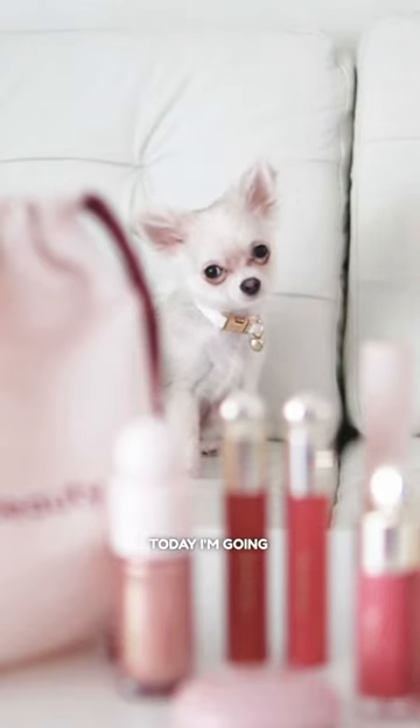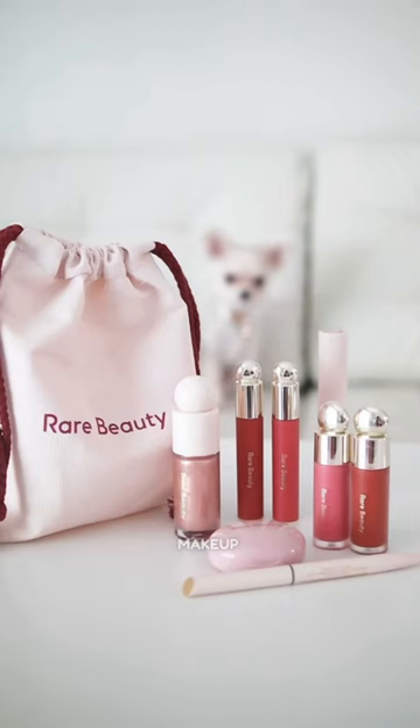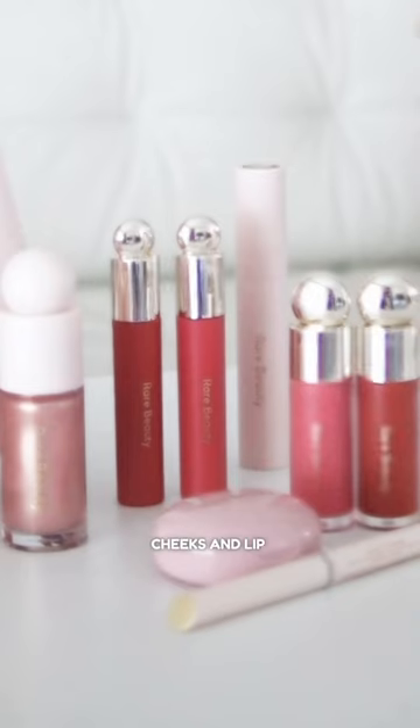Hi everyone! Today, I'm going to help mommy pick out her makeup. Mommy loves her Rare Beauty cheeks and lip products, so she decided to try out more of their goodies.